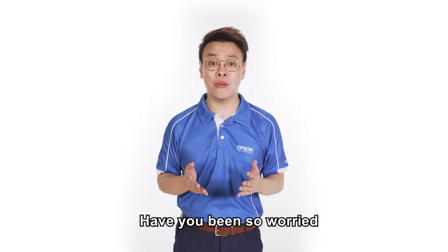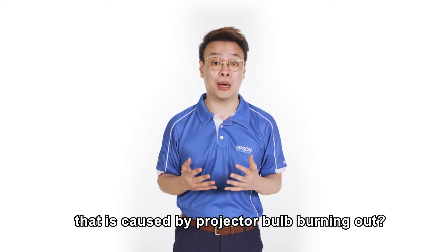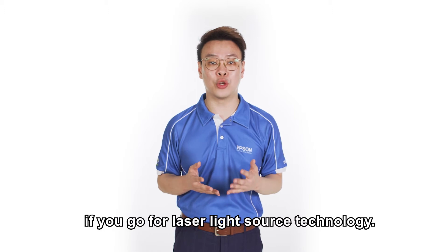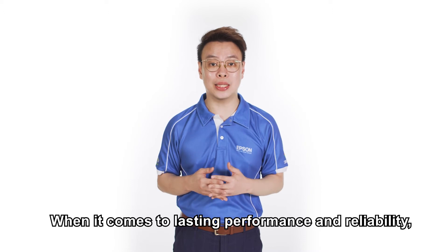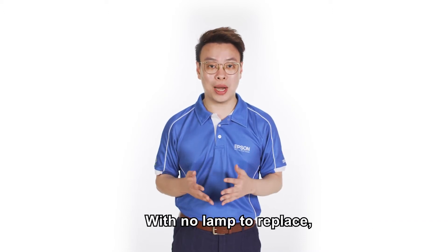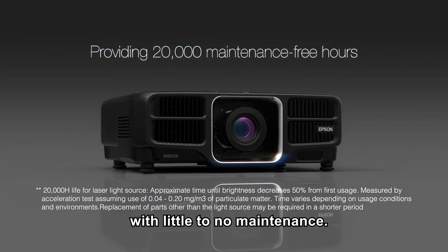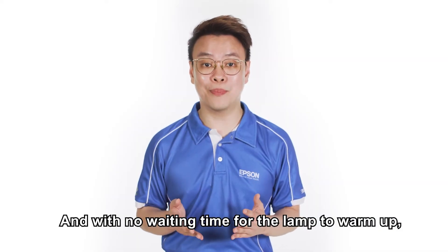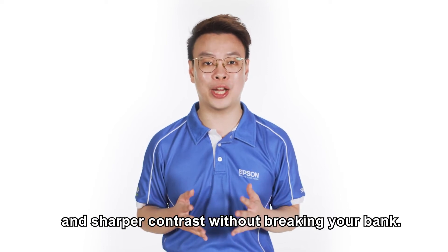Have you been worried about unpredictable interruptions during your presentation caused by a projector bulb burning out? This is no longer an issue if you go for laser light source technology. When it comes to lasting performance and reliability, laser is light years ahead. With no lamp to replace, Epson laser projectors can run for up to 20,000 hours with little to no maintenance. With no waiting time for the lamp to warm up, you instantly get true-to-life images and sharper contrast without breaking your bank.